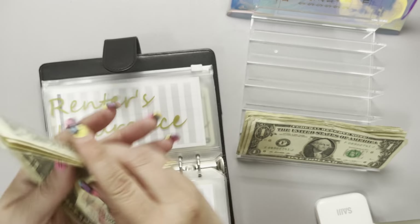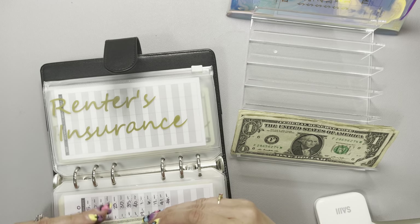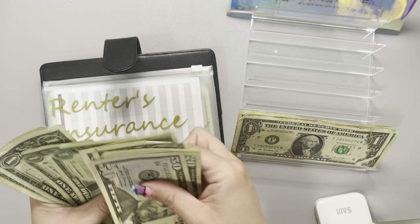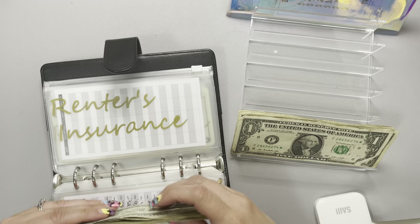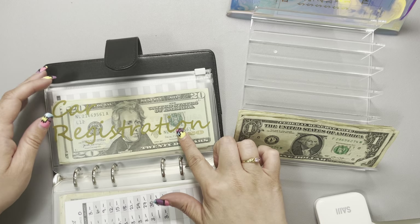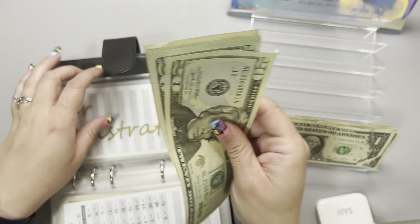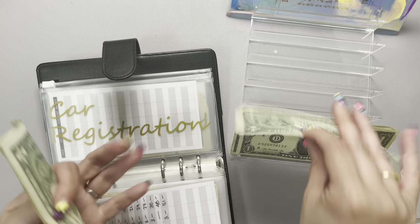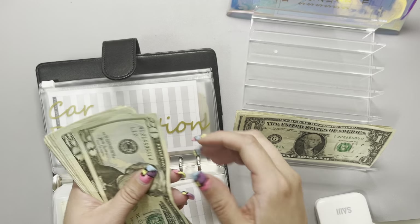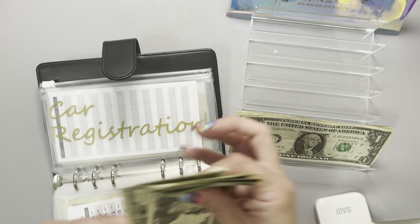Renter's insurance is going to go ahead and get its weekly $3 — one, two, and three. Renter's insurance is currently sitting at $87, and with the addition that brings us to $90.